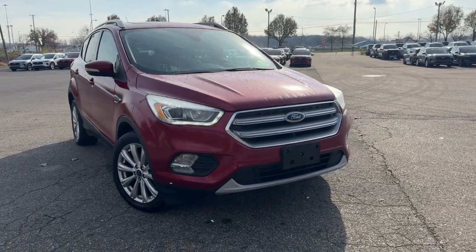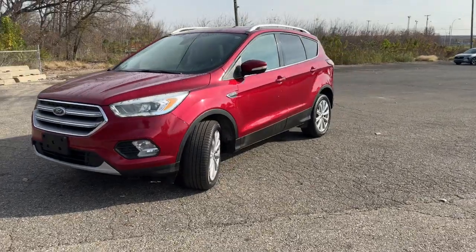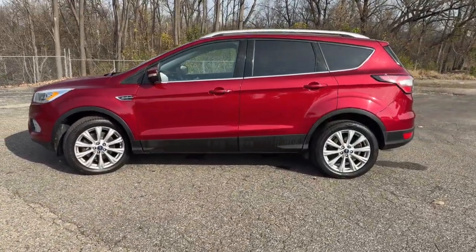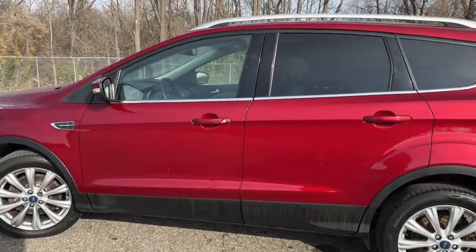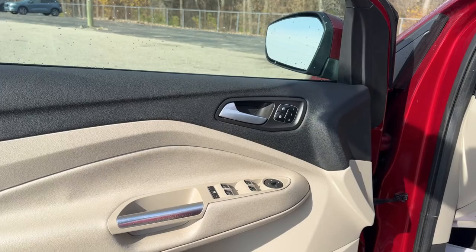You will love the features of this 2017 Ford Escape. With less than 100,000 miles on the odometer, this vehicle stands out from the rest. Here's a Ford Escape, the sporty, compact crossover that takes the stress out of your daily drive.